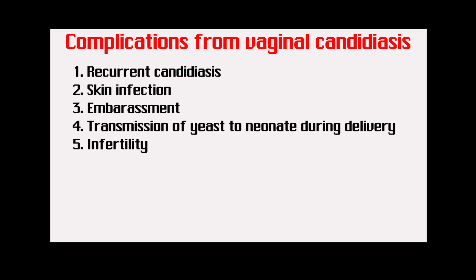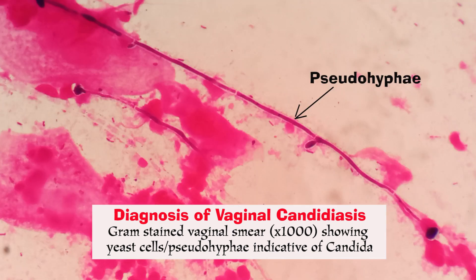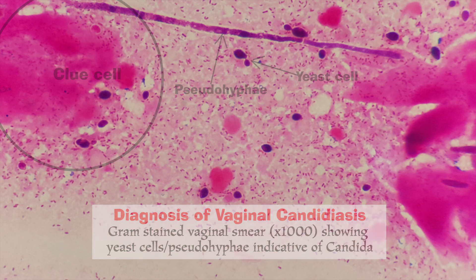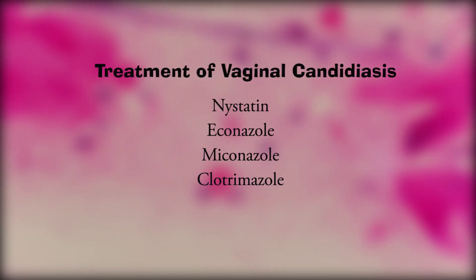Point number five: recurrent vaginal candidiasis in severe cases can lead to infertility. Vaginal candidiasis is diagnosed in the laboratory by identifying yeast cells and, at times, pseudohyphae indicative of candida on gram-stained vaginal smears, as seen on the displayed pictures. It is also possible to have a co-infection with bacterial vaginosis — that is, you can see yeast cells alongside gram-variable coccobacilli and clue cells. Vaginal candidiasis is usually treated with nystatin ovules, econazole ovules, miconazole, or clotrimazole cream, as per the medical doctor's prescription.